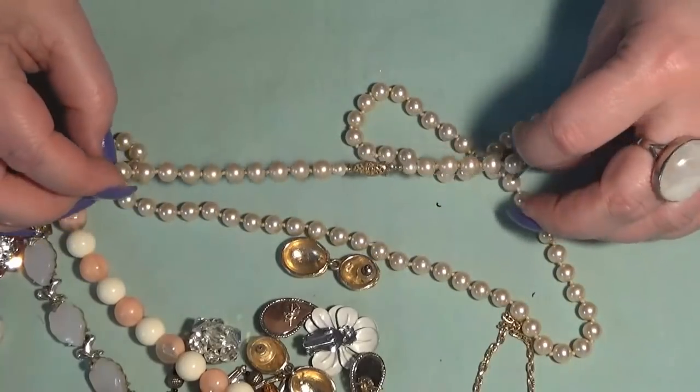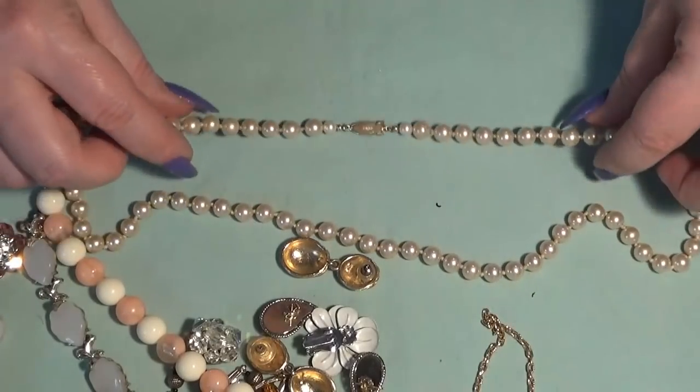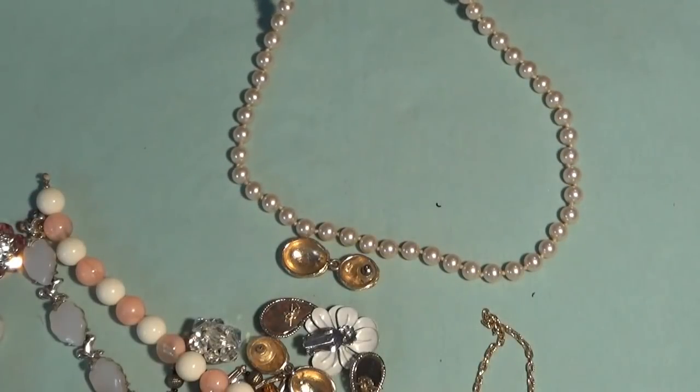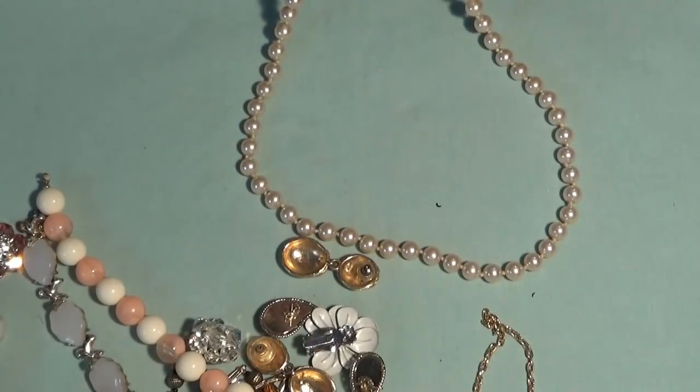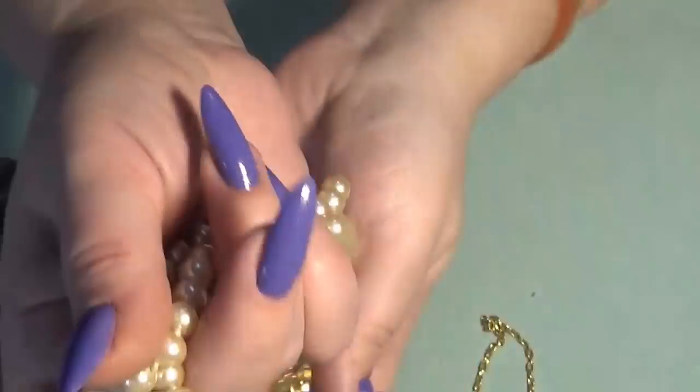And then I have another strand of pearls — faux pearls. This one is marked 'G silver' on the clasp. These are glass pearls and they're heavy.